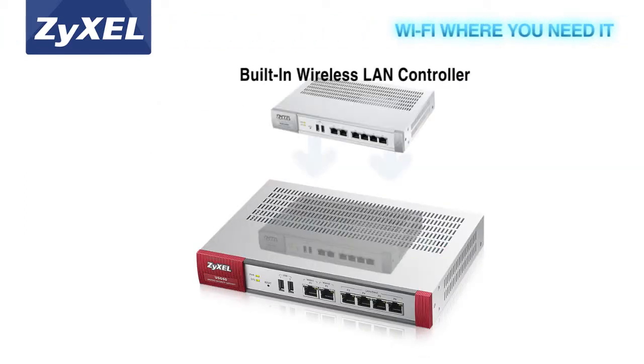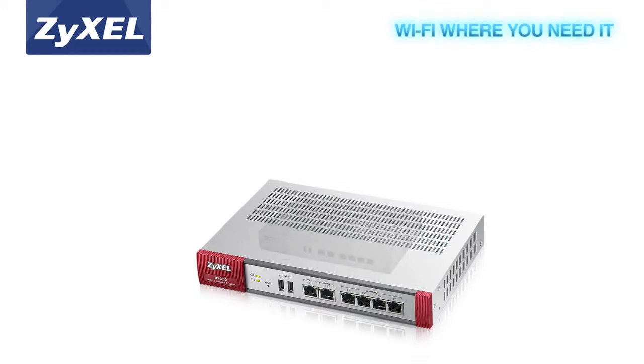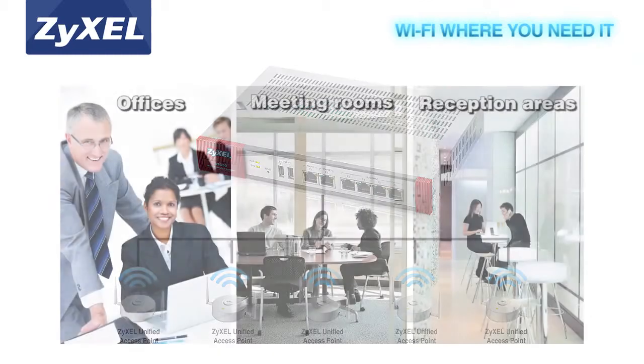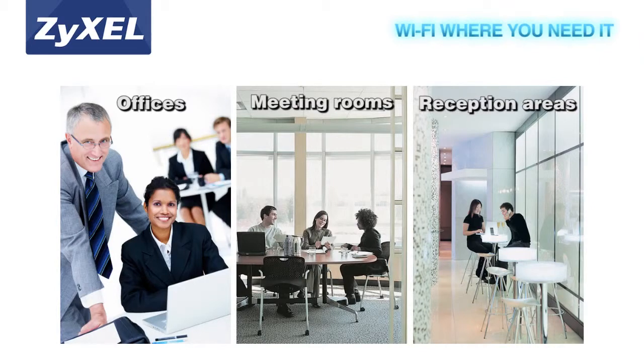Zyxel's USG Performance Series is easy to install, so small businesses can provide and manage Wi-Fi straight out of the box. With an integrated wireless LAN controller, they also let companies make Wi-Fi access available in multiple areas including meeting rooms and other areas reserved for guests, using Zyxel's controller-managed access points.